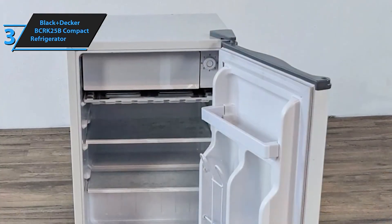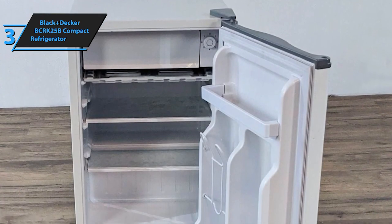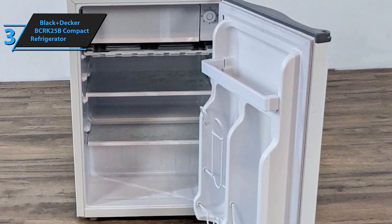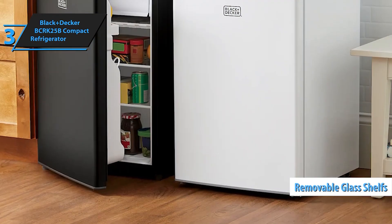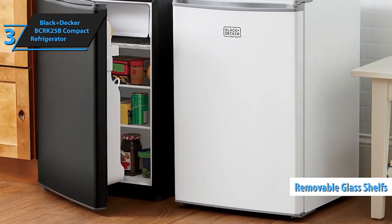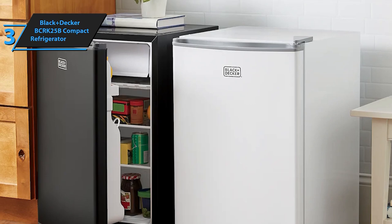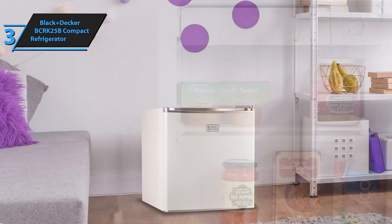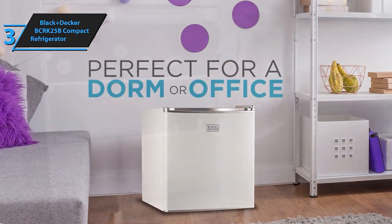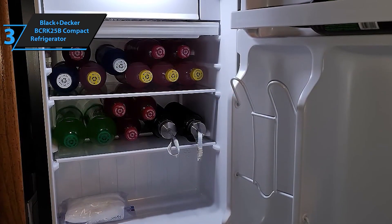The single door opens to reveal a spacious interior that includes a dedicated freezer compartment, perfect for storing frozen meals and ice cubes. The adjustable temperature control lets you keep your items at the optimal temperature, while the removable glass shelves make it easy to organize and clean. The additional door storage can accommodate bottles, cans, and smaller items, maximizing the available space.